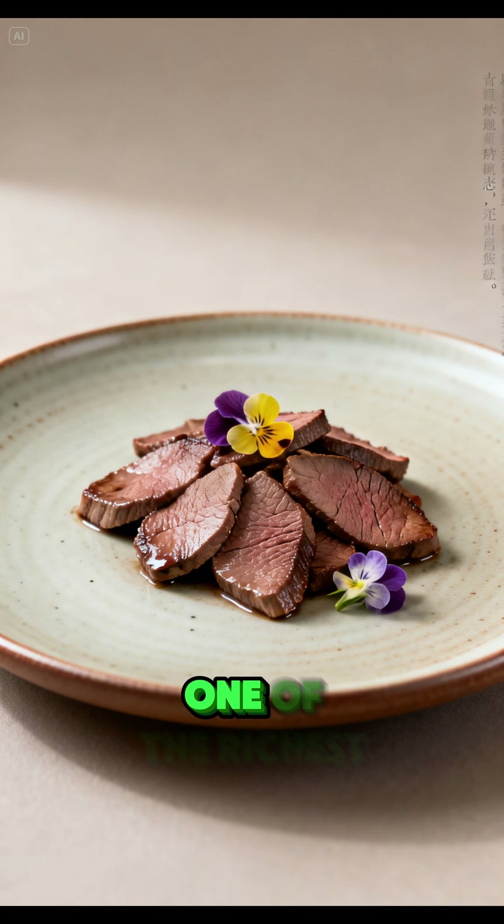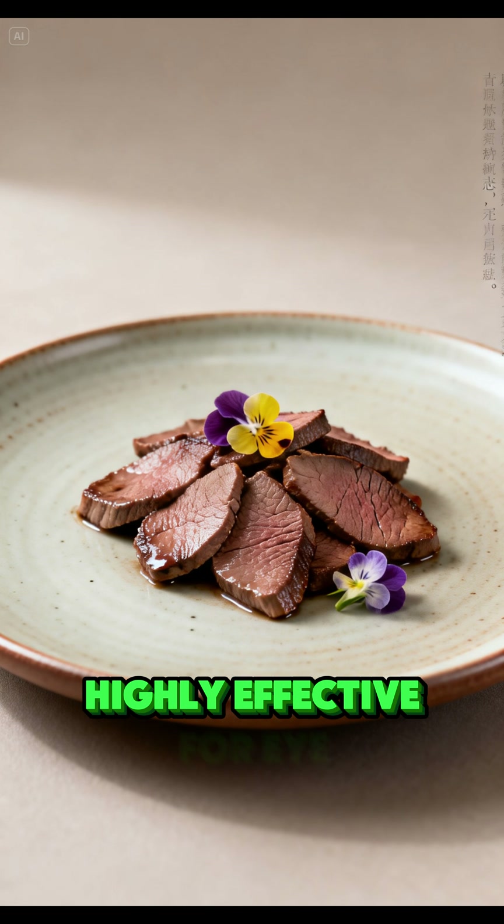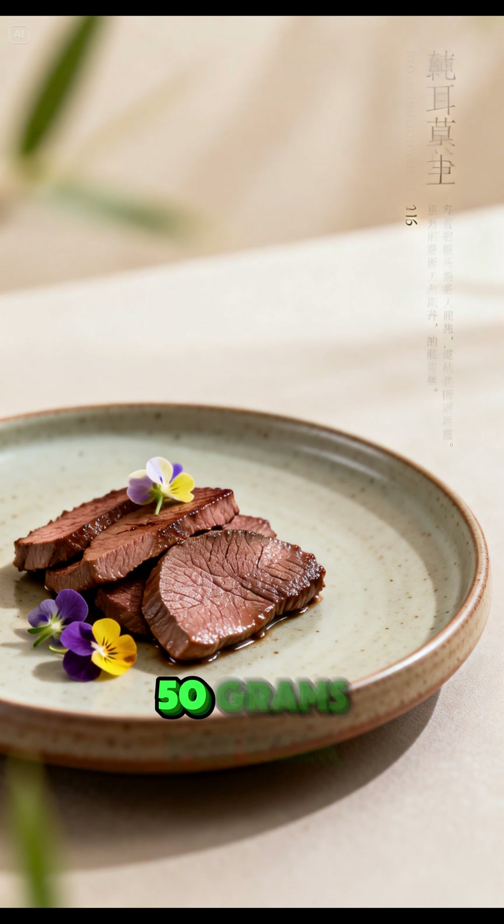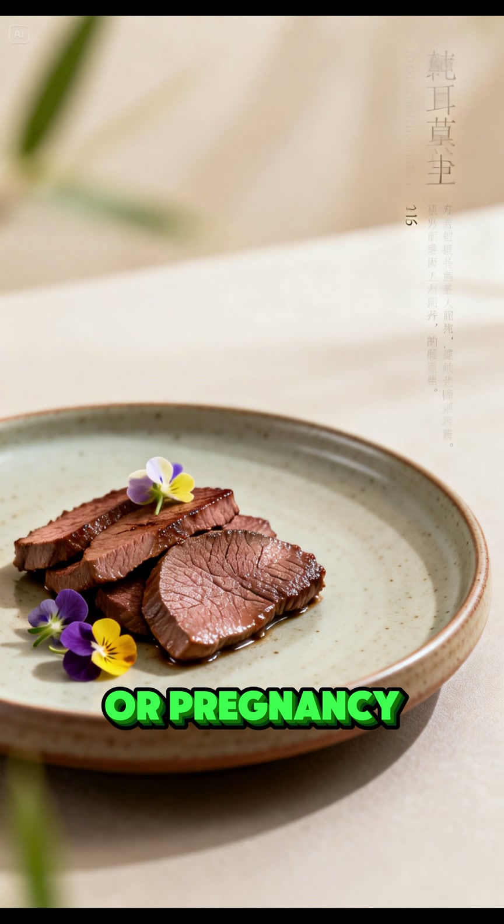Beef liver is one of the richest natural sources of preformed vitamin A — retinol. It is highly effective for eye health and skin repair. Recommended intake: 30–50 grams per week. Avoid if you have liver disease or are pregnant.